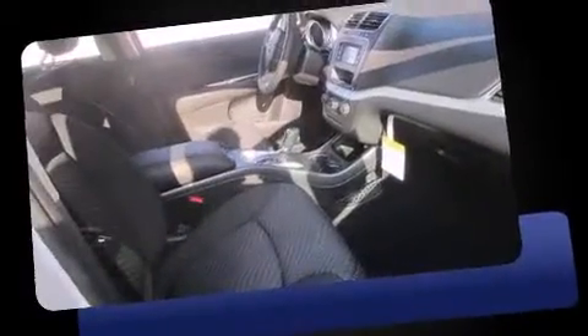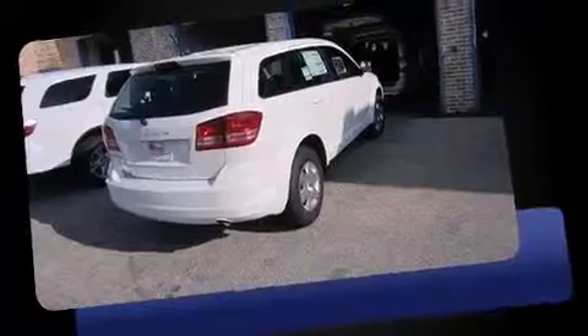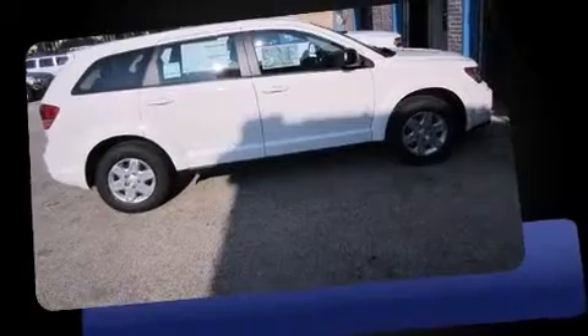Dodge prioritized fit and finish as evidenced by delay off headlights, one-touch window functionality, front and rear air conditioning, remote keyless entry, and a split-folding rear seat.